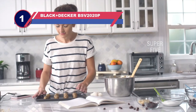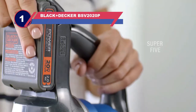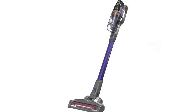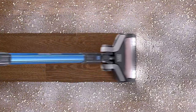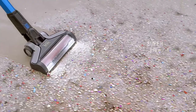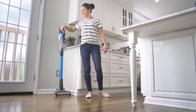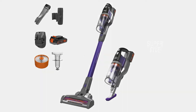Number one: Black+Decker BSV2020P vacuum for Great Pyrenees. The Black+Decker BSV2020P is a pet-friendly cordless vacuum cleaner. It's versatile cleaning equipment with two power levels and a turbo tool for cleaning up spills on fabric-based furniture. It also performs well on bare floors, but it has a hard time on carpet. Unfortunately, the built-in combination crevice and extending wand tool can be difficult to disconnect.